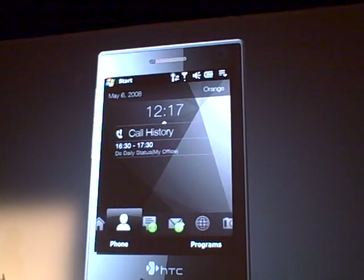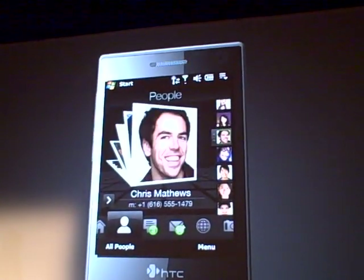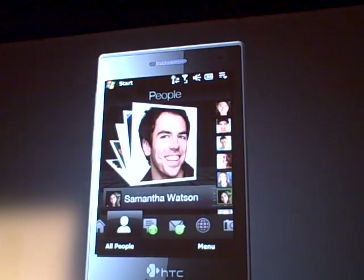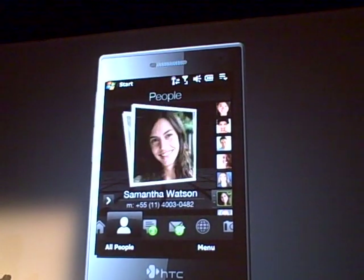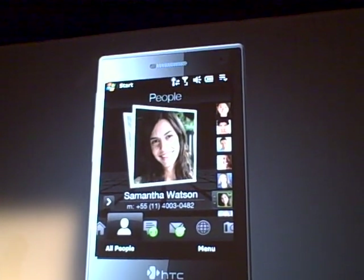Getting to your favorite friends is as simple as using a Rolodex. Or you can simply place your finger along the side of the device and jump straight to the person you want to contact. And of course, one-click calling just simply works.